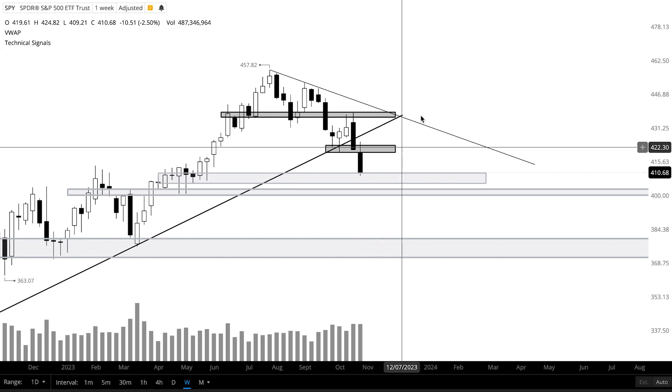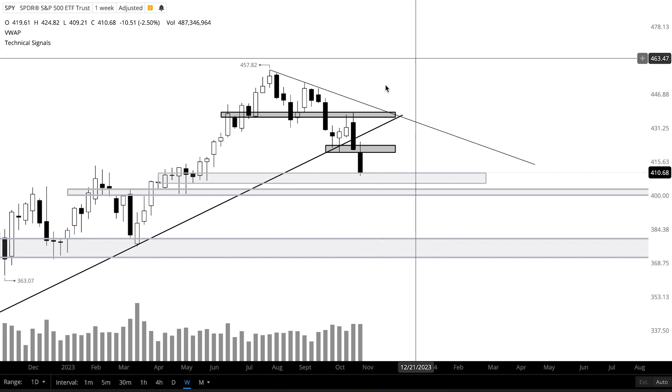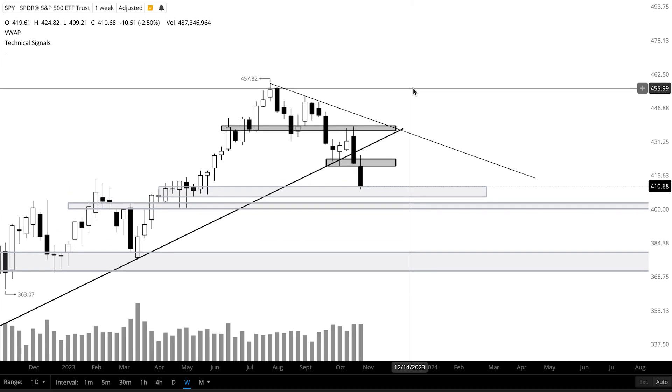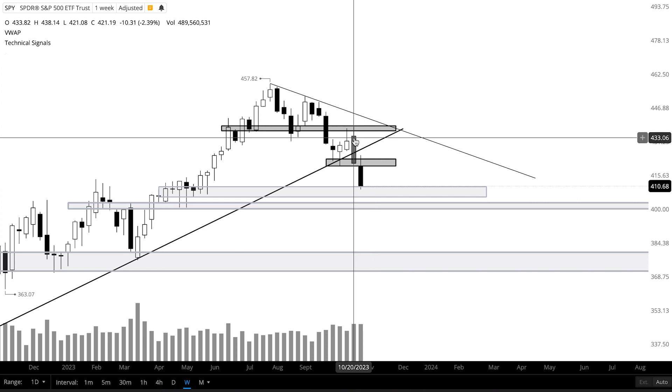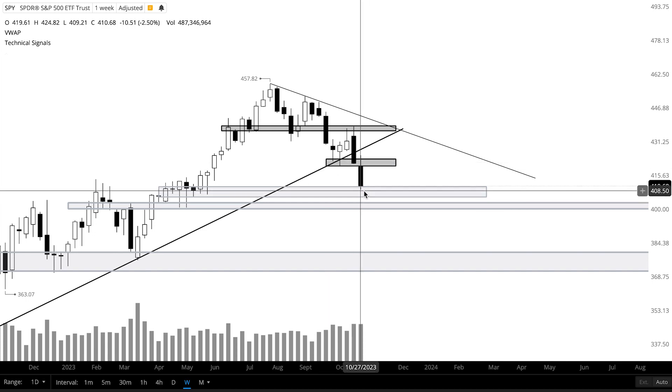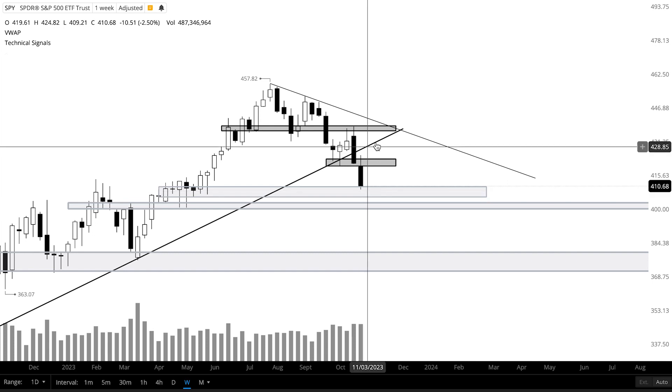Welcome to Lunar Trading. In this video I'll be going over my levels and plan for the stock market next week. The S&P on the weekly time frame was down 2.5% after that strong bearish engulfing candlestick last week that broke us below the uptrend. Price continued to sell off, pushing us to some key support levels — this is not a good sign for any bulls in the market.